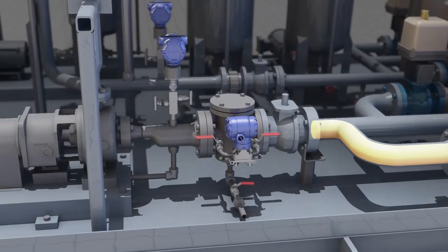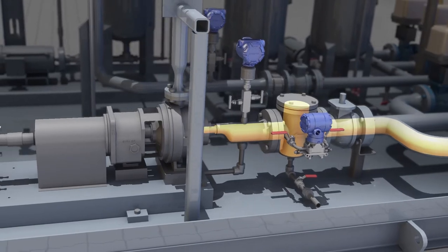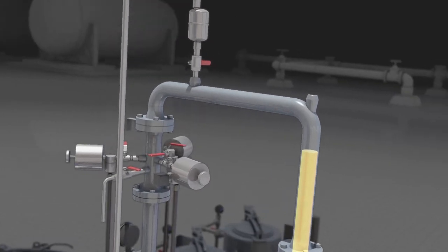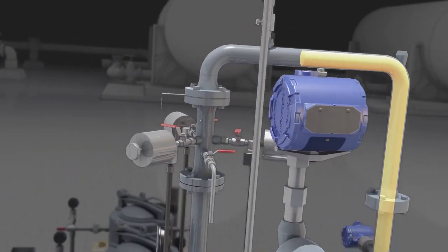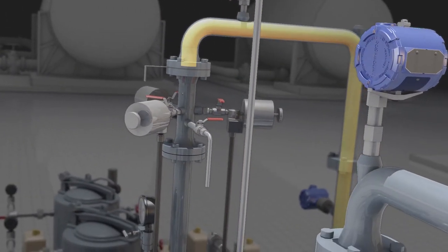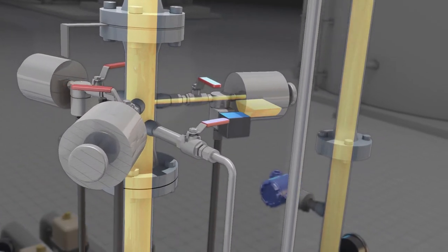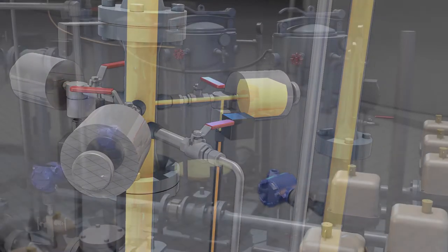In our standard LACT unit, oil comes from a storage tank through our charge pump, passing through the BS&W monitor that measures percent sediment and water. From there, the oil moves to the highest point on the system to an air eliminator that removes any gases trapped in the oil stream.